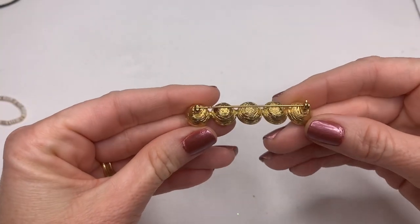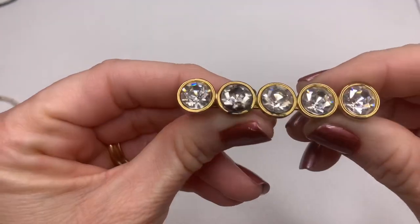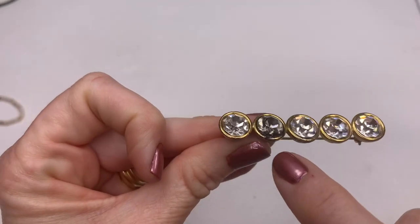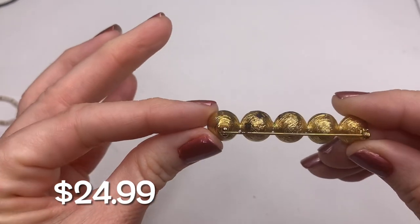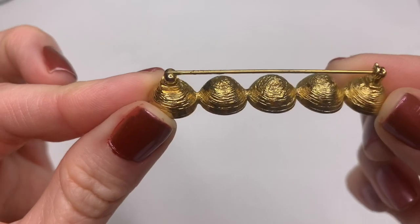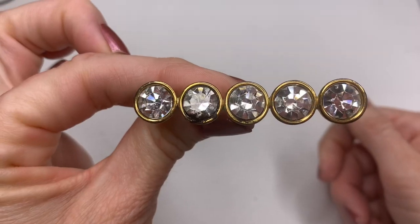We've got a brooch with some large rhinestones. This is a nice piece — it's got some gunk on it, but it feels heavy and nice. The back of it has a really cool texture. That's a cute brooch.